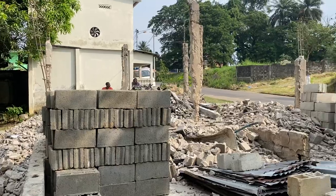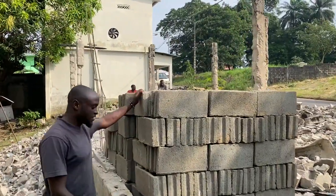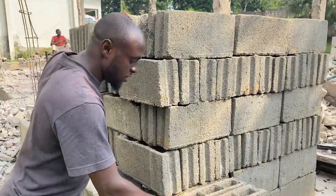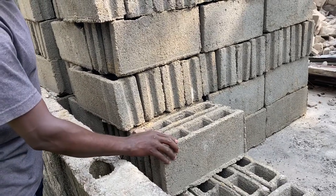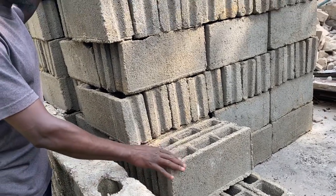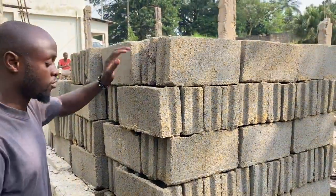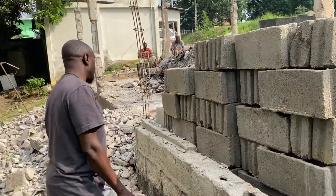Come closer please — you can see we got some bricks here. We have two types of bricks. In French we call it 'brique,' and in English it's called a brick. This one here is size 10 — we call it 'brique dix' in French.